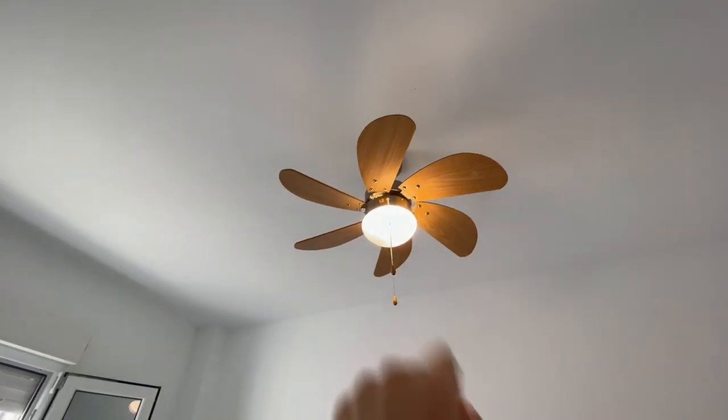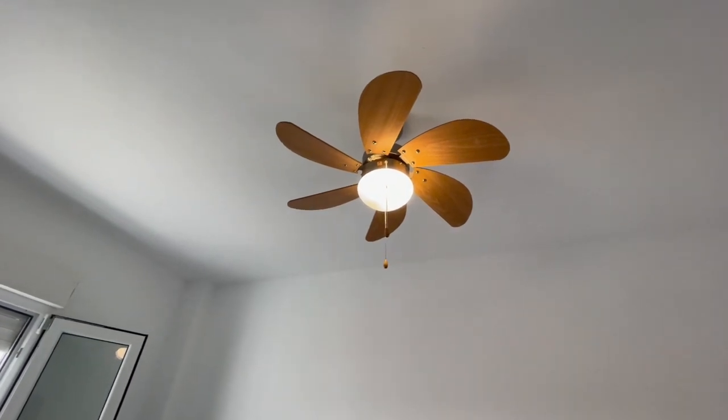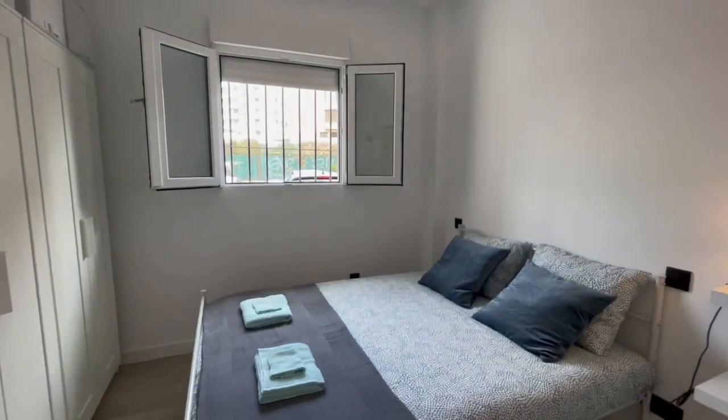Right here you have a fan, and for winter there is also another way to control the air. It works for both summer and winter — very easy to use.